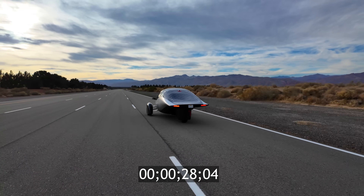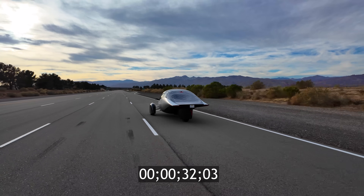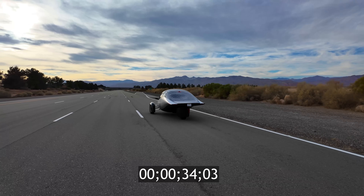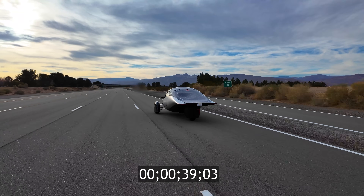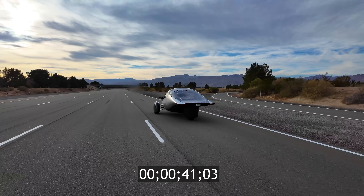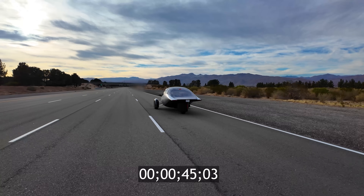We're at 50 miles per hour. The longer the vehicle coasts, the lower its aerodynamic drag and rolling resistance, meaning it requires less energy to maintain speed.